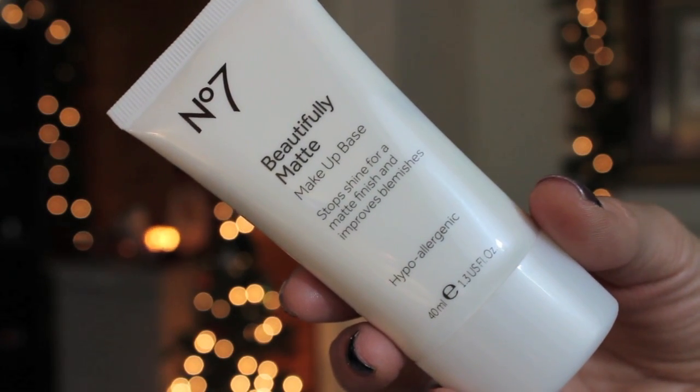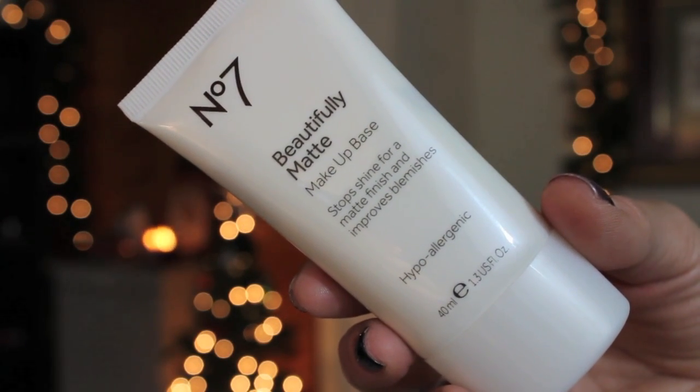The other product is from No7 — this is the Beautifully Matte Makeup Base, a primer. When I tried to use this — and I've tried numerous times — when it comes in contact with my skin, it curdles. That's the only way I can describe it. I've waited until my moisturizer is totally sunken in, because I know if you go in with a primer too soon after moisturizer it can react badly. That's not the case with this — this just does not work. It's gross.